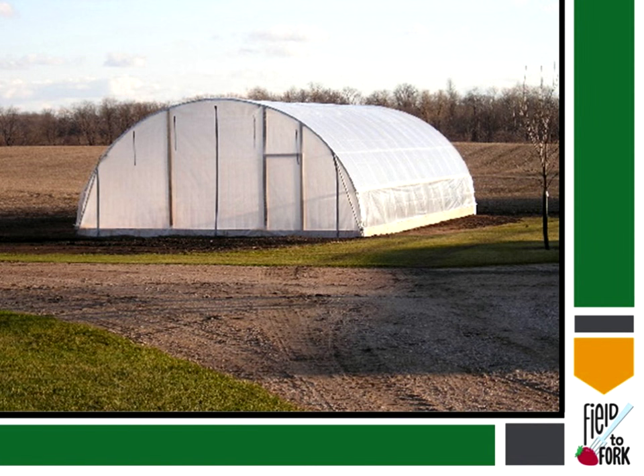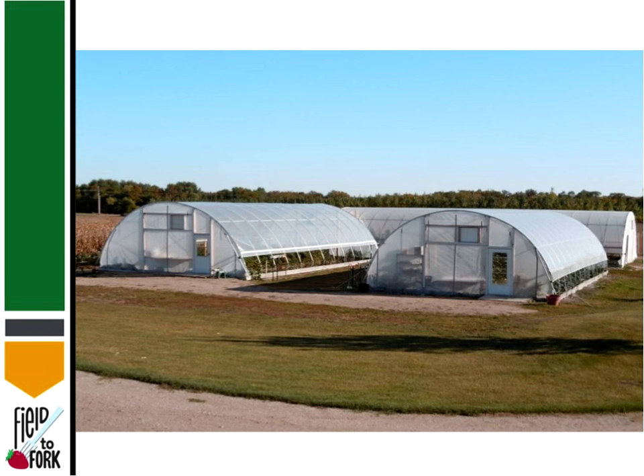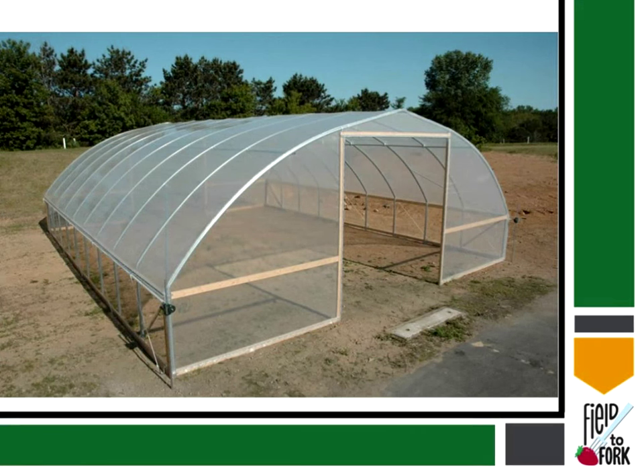Here's another one with wooden supports. And here someone's getting serious — they've got multiple high tunnels one after another. One thing to keep in mind: everyone I've talked to who has these, when I ask how they do financially, it always ranges from breaking even to making a profit. So far I haven't come across anyone who's actually lost money on these. Everyone I've talked to has been fairly satisfied with putting up a high tunnel.